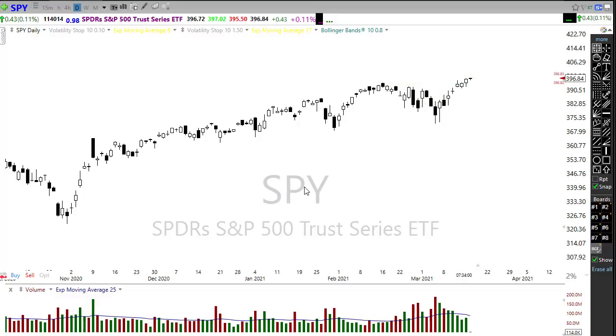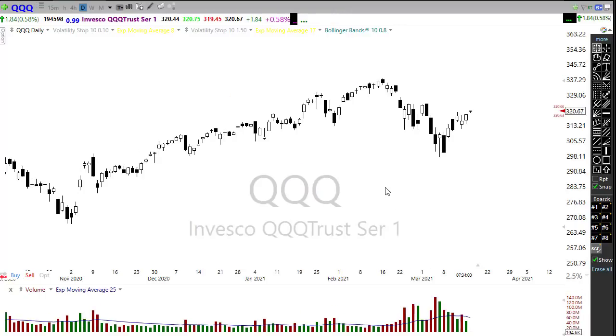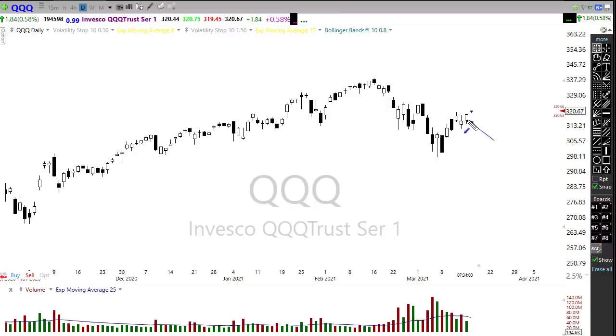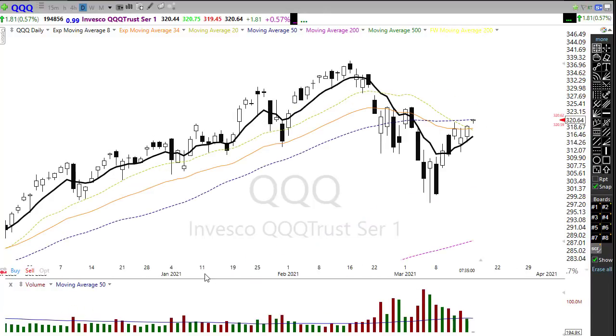Our problem child that I continue to mention is the Nasdaq. The Nasdaq continues to struggle, although we clawed back a little drop yesterday pretty nicely by end of day. We have broken that downtrend and we're trying to hold it as support. This morning we're trying to gap up, but that gap up is going to challenge the 50-day moving average as resistance, and there is considerable price resistance just above that area.